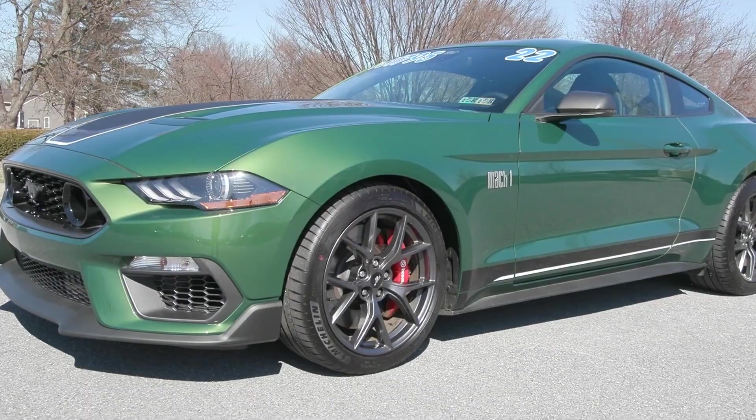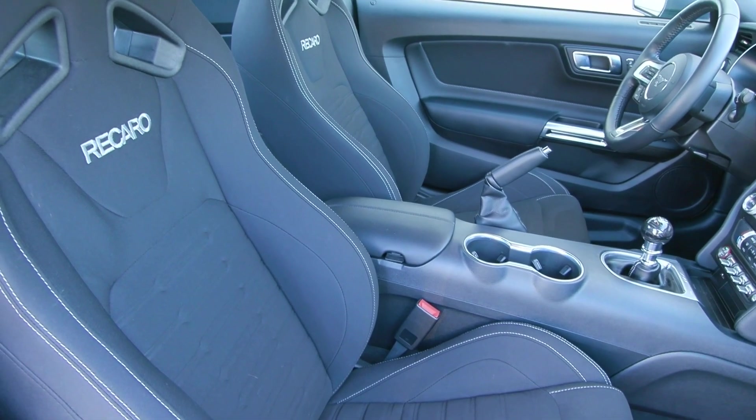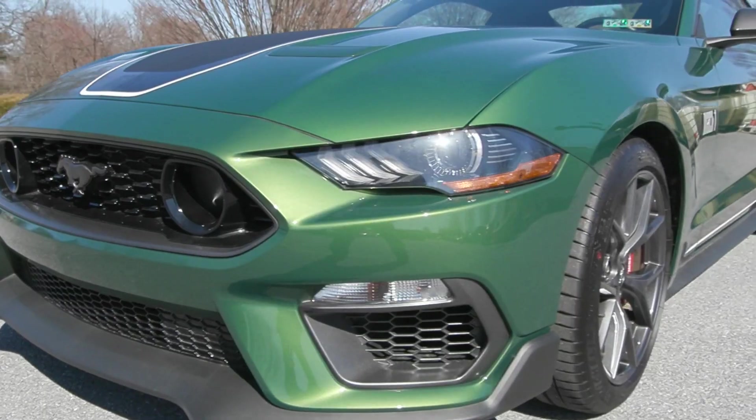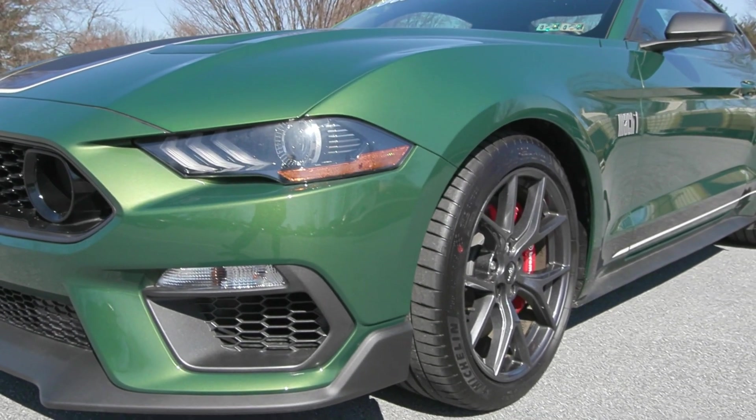It's a gorgeous Eruption Green exterior color, and inside you have the Recaro cloth seating. Outside you've got some incredible features, of course the stripe down the front and the side with the Mach 1 labeling.